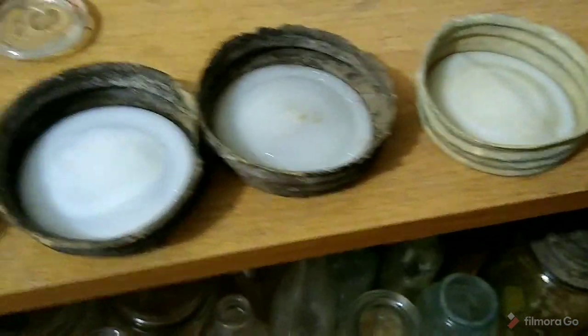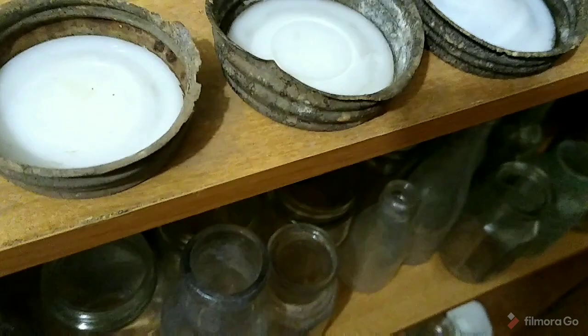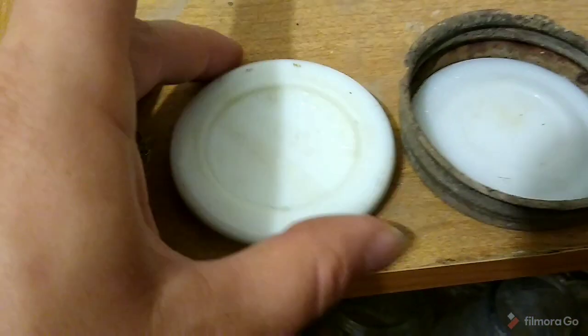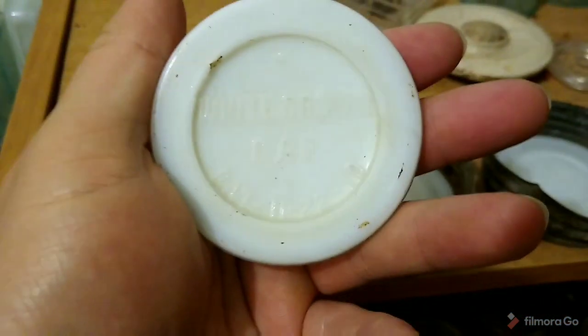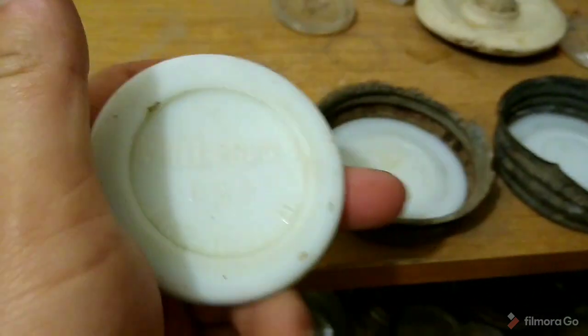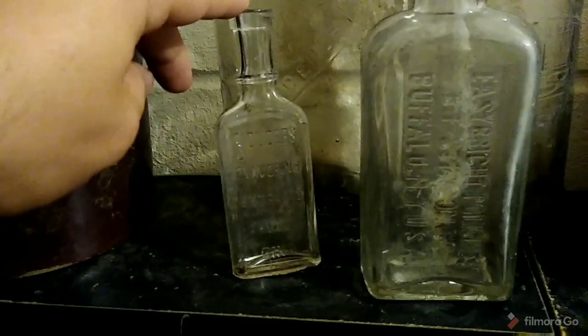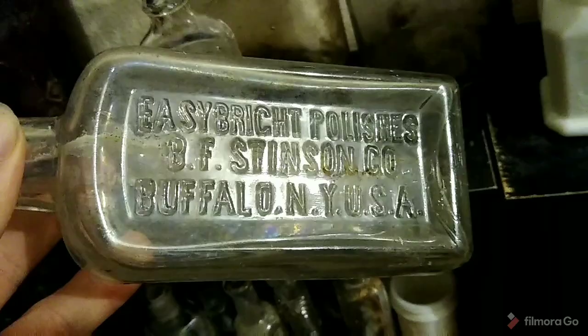I got that lid and four more lids to throw in my jars, and I got this little white crown cap — they're pretty common but I always bring them. There's a Saunders extract cleaned up.